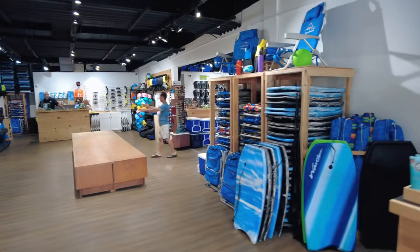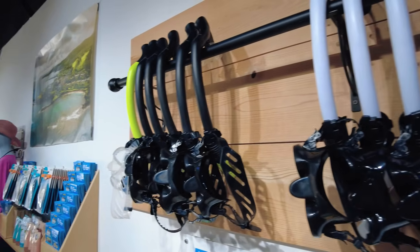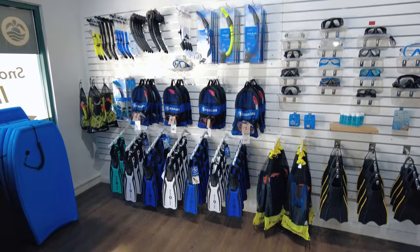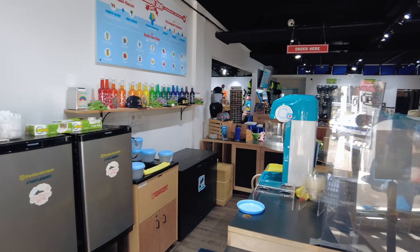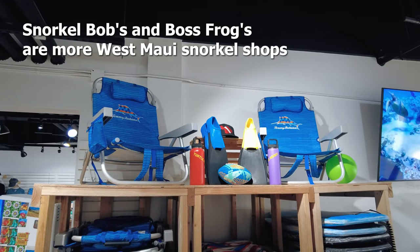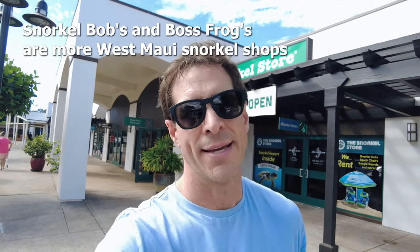Right in the heart of Kaanapali, off the highway, is the Fairway Shops, and here is the Snorkel Store. It's one of our favorite snorkel stores on all the islands — locally owned and operated. They did a great job during the Lahaina fire, providing free shave ice on Fridays. We came for snorkel gear because we're going to go snorkel at Black Rock on Kaanapali Beach, and we also got our friendship bracelets. It's not just snorkel rentals — they also have a ton of beach rental equipment like coolers and chairs. Come here for your mineral-based sunscreen. Everything you need for the beach is right here.